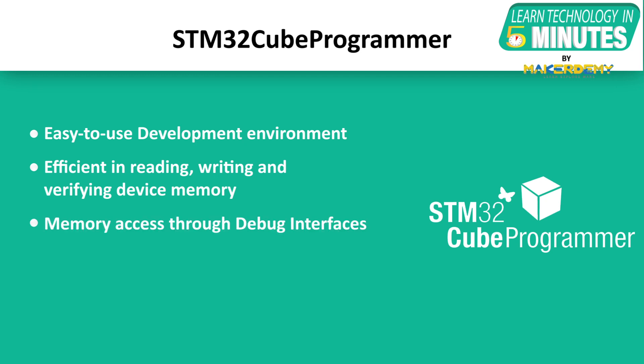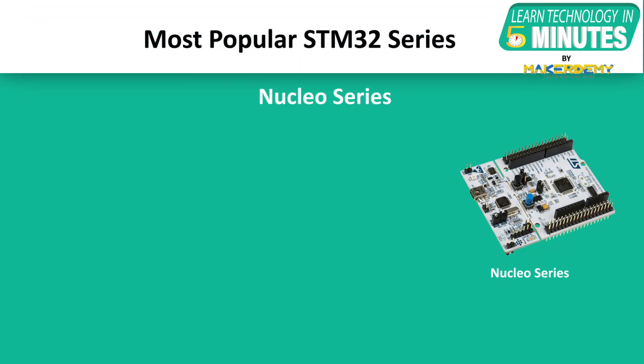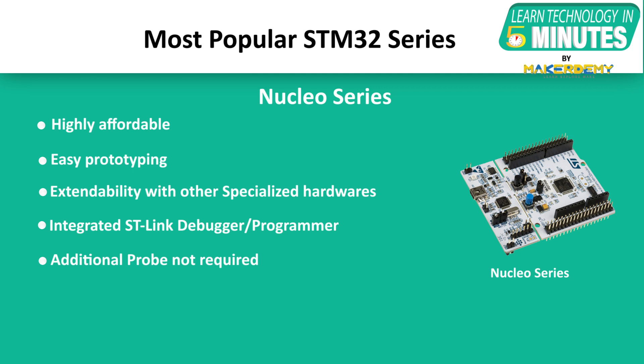STM32 Cube Programmer also provides memory access through both the debug interfaces and the bootloader interfaces. STMicroelectronics has two most popular categories of boards – the Nucleo Series and the Discovery Series. The Nucleo Series boards are highly affordable, allowing us to try out new ideas and quickly prototype on them. STM32 Nucleo boards can be easily extended with Arduino Uno shields, Arduino Nano Connectors, and STMorpho Connectors, and they have an integrated ST-Link debugger or programmer.